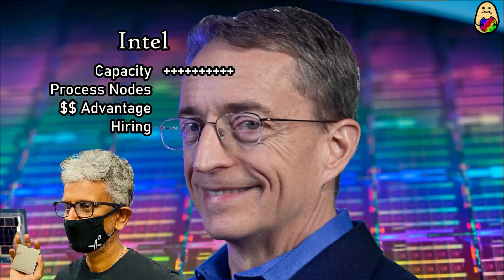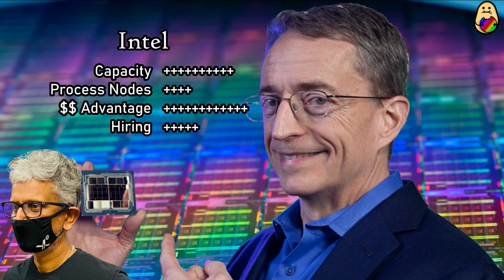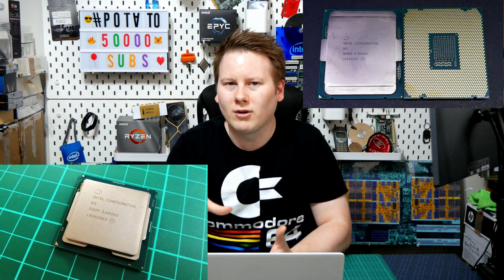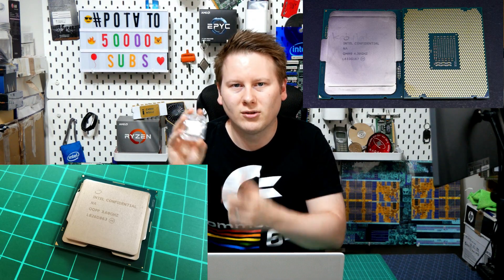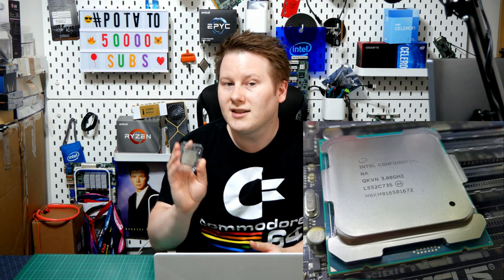Not all engineering samples are made equal. You may, if you follow the tech press, know that sometimes before a big launch, tech press like me will receive CPUs for review, but they won't have full retail markings - they'll have something like Intel Confidential listed on top. We're told these are as near retail as possible. They're actually called qualification samples in Intel's parlance.